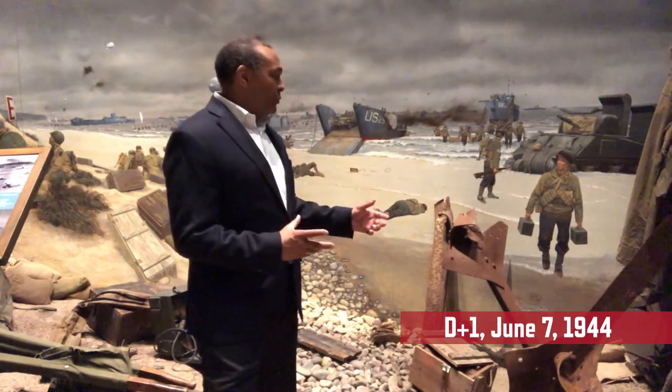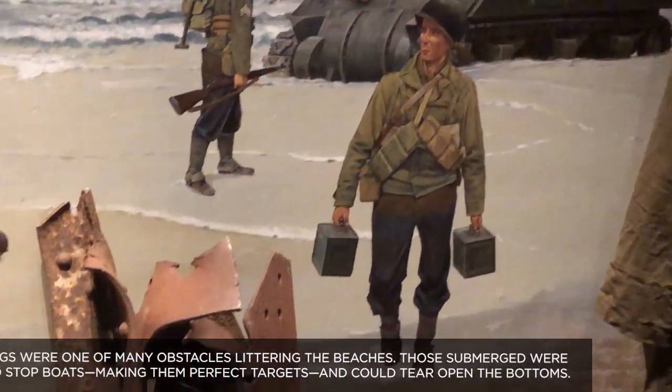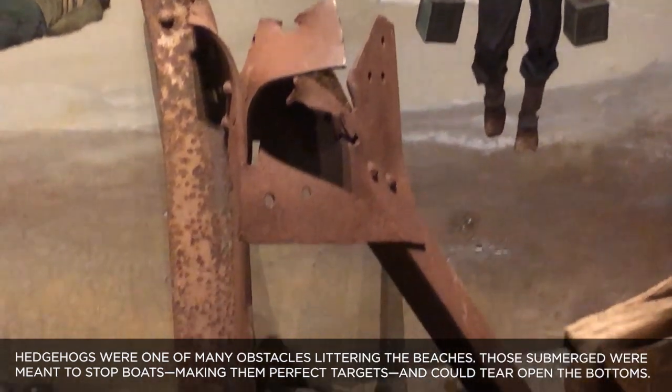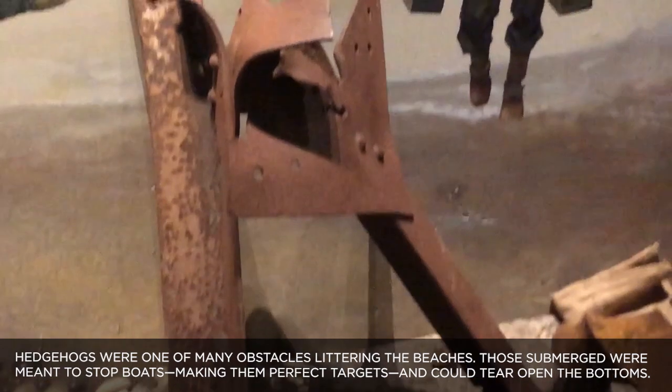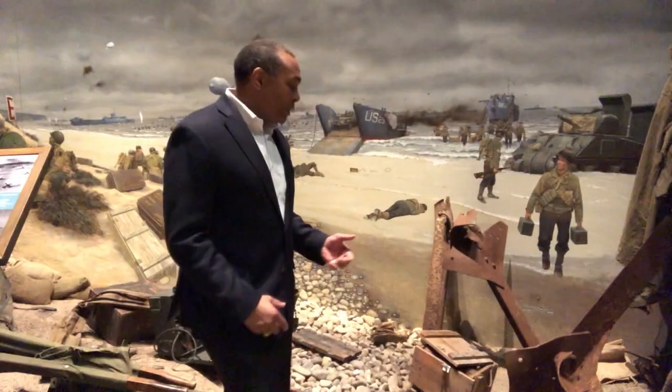We have a host of artifacts in this section. What you are looking at here are two pieces of hedgehogs. These are some of the obstacles that the engineers, the infantrymen, the medics, and other soldiers who came ashore had to contend with.